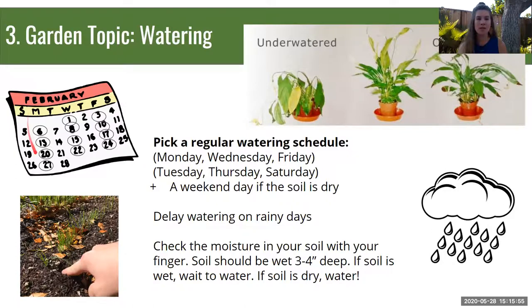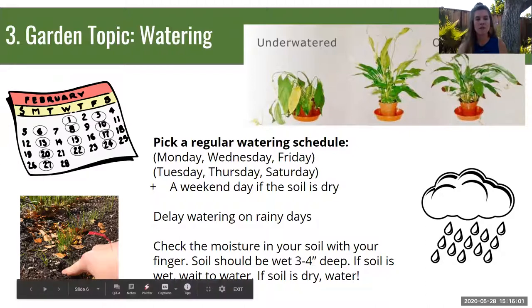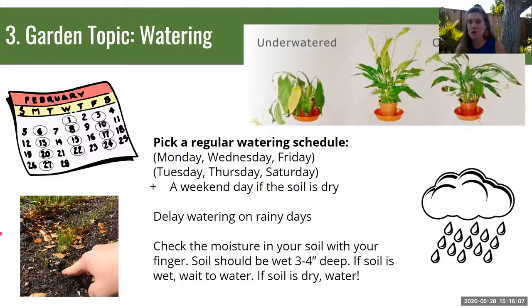To recap: pick a regular schedule to water your plants. Be sure to check the soil with your finger to make sure your soil is actually in need of water before watering, or wait if it doesn't need it yet.